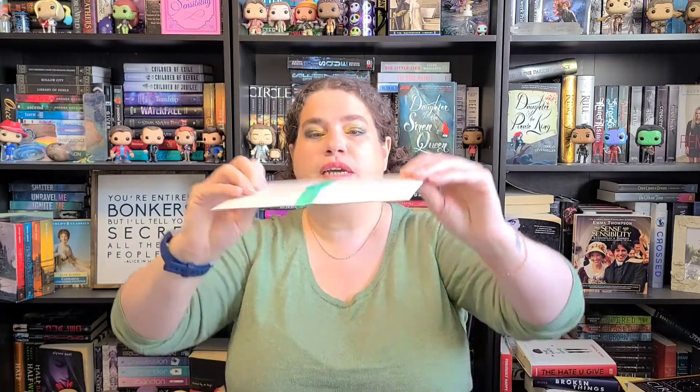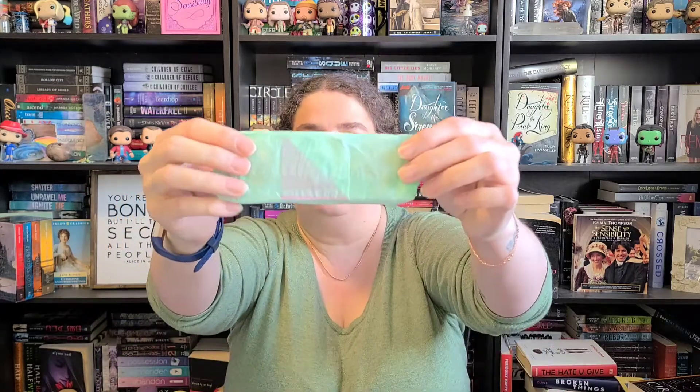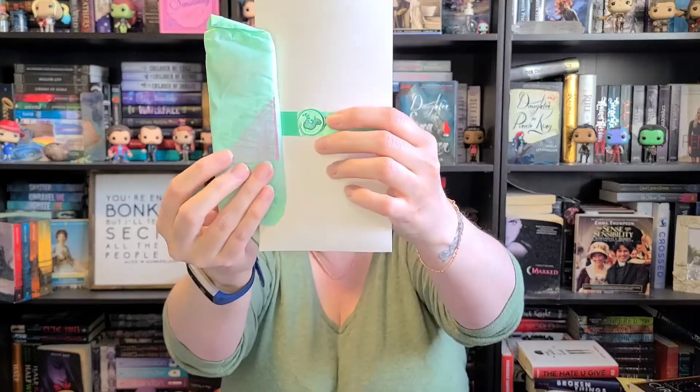This is the January package. It comes wrapped up in really nice tissue, which is a lovely touch. When I got this blue package in the mail I was like, 'Oh, I wonder who that's from,' because I do get a lot of subscription boxes. I thought all of the packing material was this color, but maybe I got pink last time and just didn't realize it.